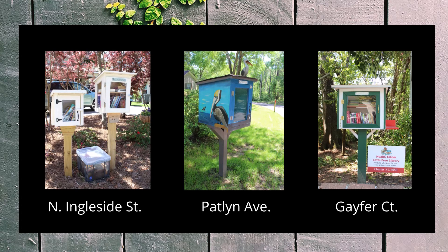Their stewards are hoping to turn their neighborhoods into communities of readers one book at a time. If you are looking for a shady spot to browse book selections, you might visit the Twin Libraries on North Ingleside, or view the amazing coastal scene painted by Deb Hopkins on Patlin. The attractive Gafer Court book box was a pandemic project for a 90-year-old dad looking for something to do.